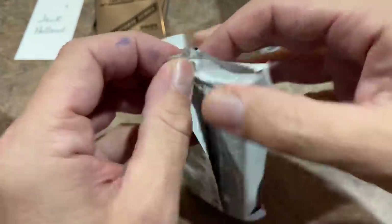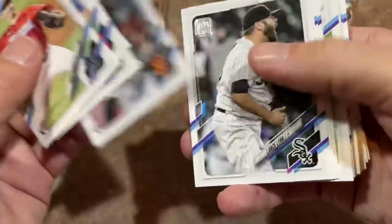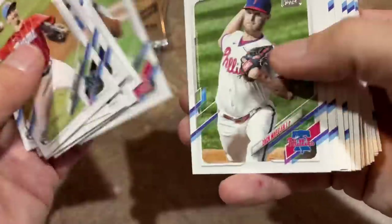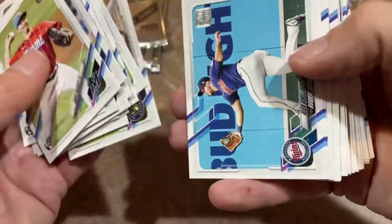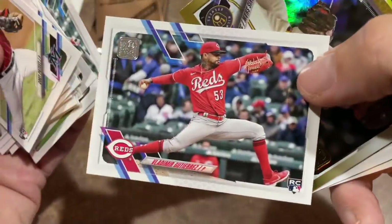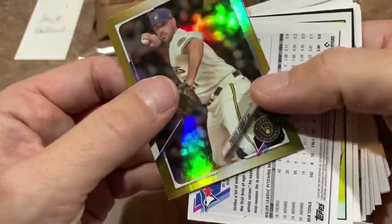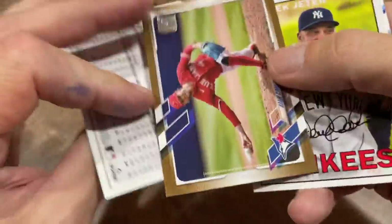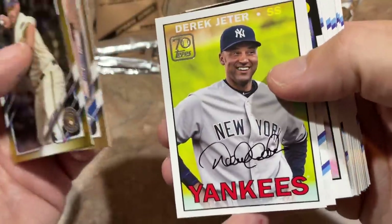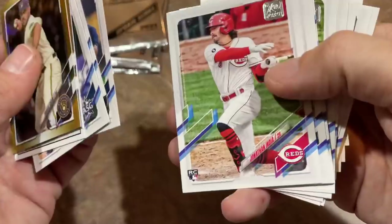Five packs down, five left to go. Cody Poteet, Brent Honeywell, Zach Wheeler, Nick Gordon, Kirillov — seeing some of our repeats again. Vladimir Gutierrez, gold foil card of Travis Shaw, and another hit — it's a gold card of Adam Cimber. Derek Jeter, that's a nice looking card. Nelson Cruz, Blake Snell to finish off that pack.